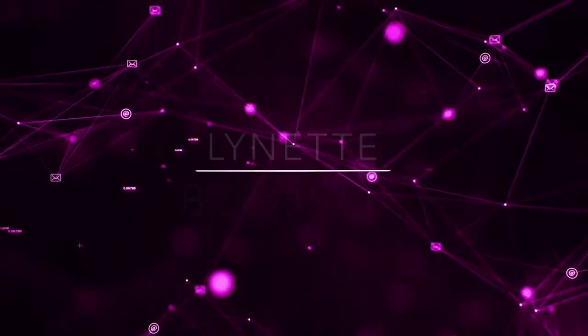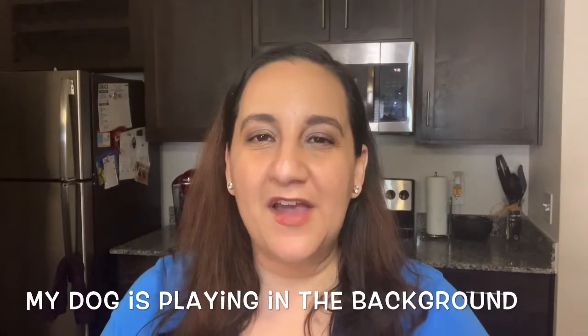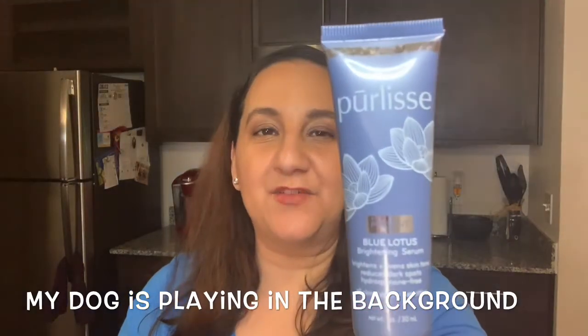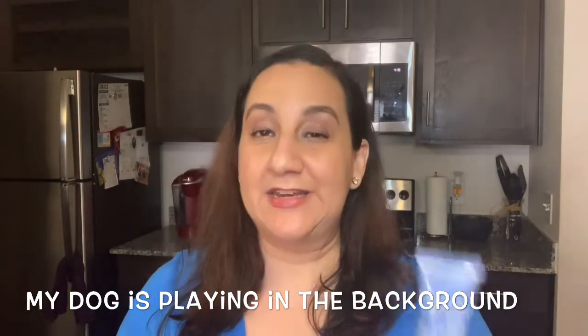Hey guys, Lynette here and in today's video we are taking a look at Purely's Serum. So let's get into the review. Alright guys, welcome back. We're reviewing today Purely's Blue Lotus Brightening Serum.